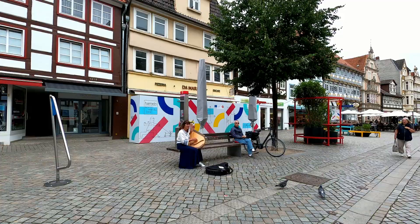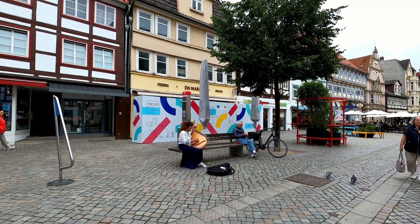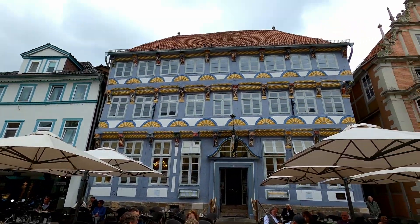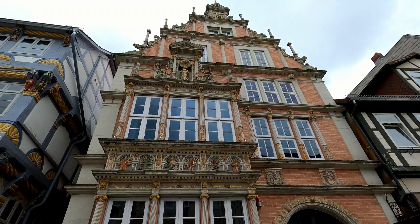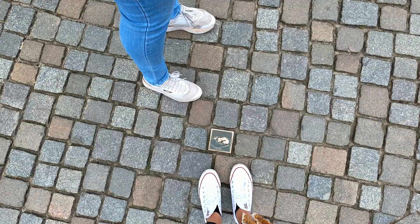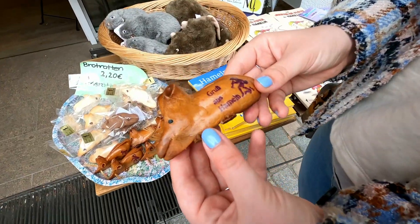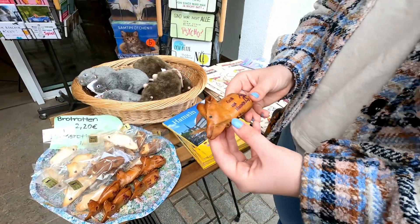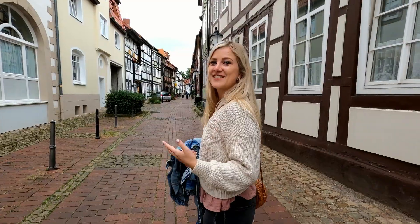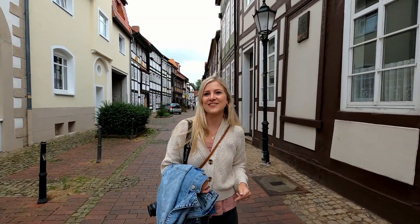So we're going to go to the river area. Greetings from Hamelin! So we just started exploring Hamelin and we found the Pancake House where we're going to have lunch.